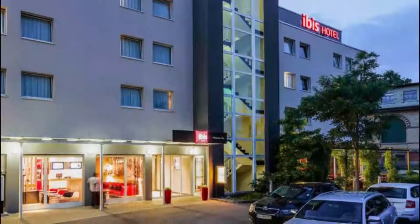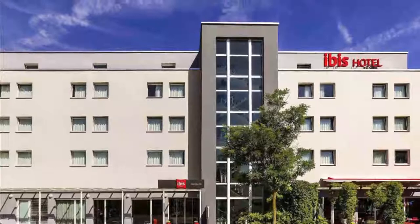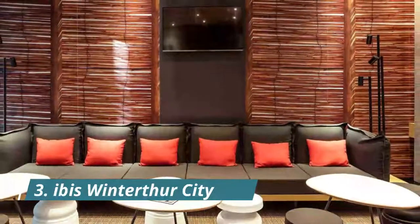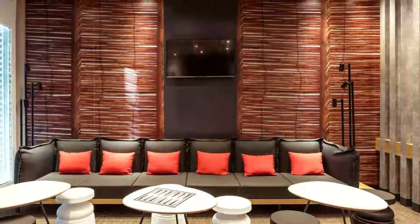Number two: Ibis Budget Winterthur. Located in the business district of Winterthur and 18 kilometers from Zurich Airport, Ibis Budget Winterthur features air-conditioned en-suite rooms with free Wi-Fi and flat-screen cable TV.